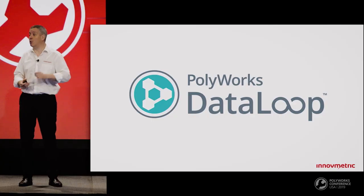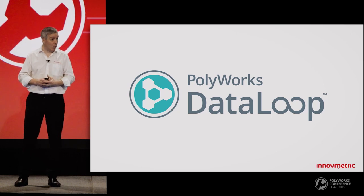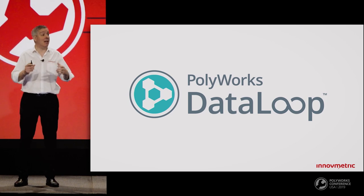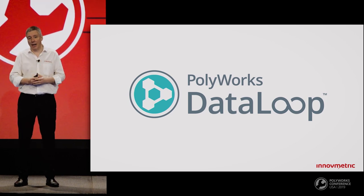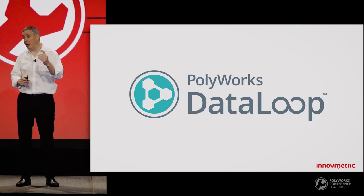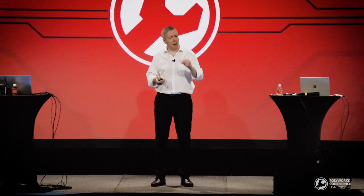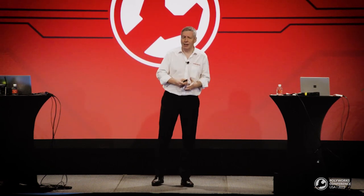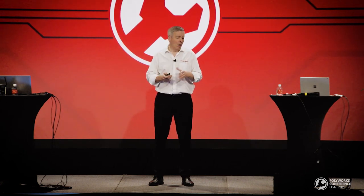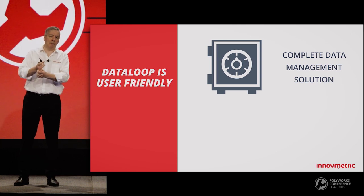Isn't it time that someone brings digital connectivity to our market — 3D metrology? Yes, now's the time. That's why in November 2018 we launched PolyWorks DataLoop, a digital connectivity solution that leverages an existing PLM infrastructure to digitally interconnect all of the people who capture or need access to 3D measurement information. As with all good digital connectivity solutions, PolyWorks DataLoop is user-friendly, lightweight, and fast.